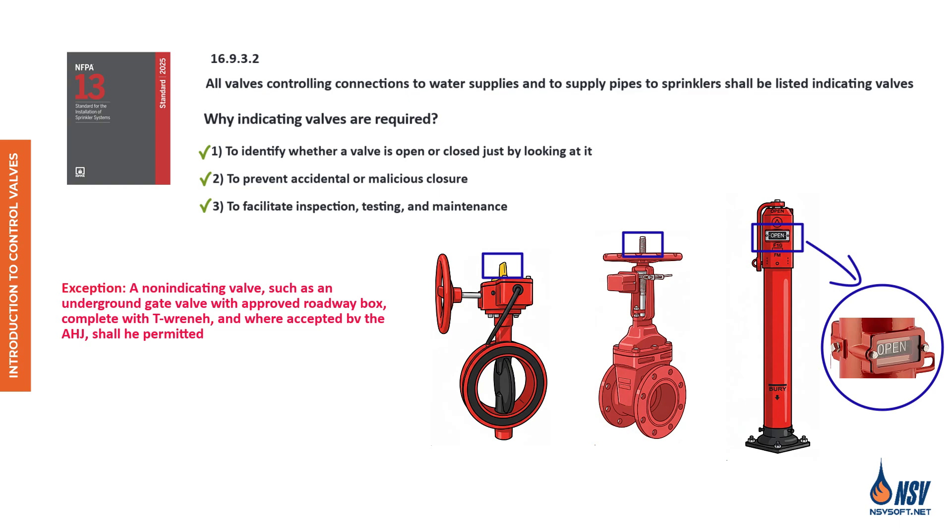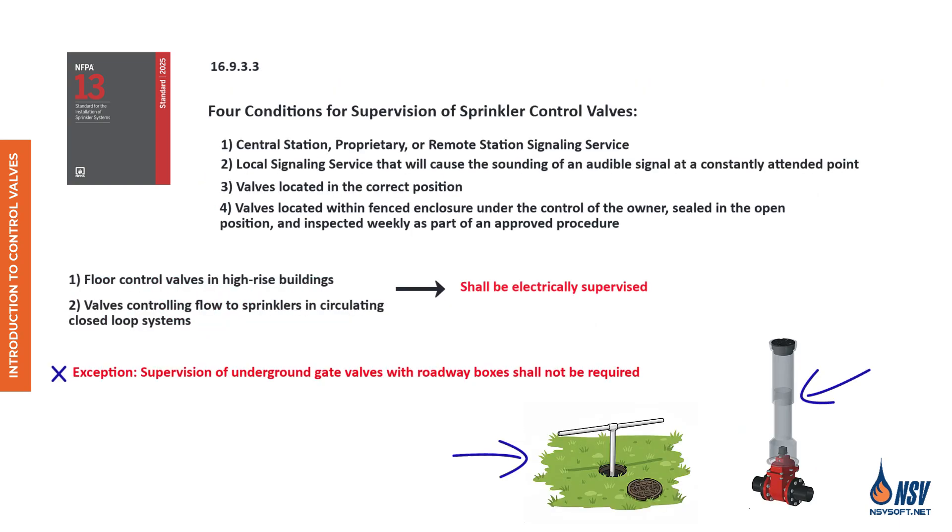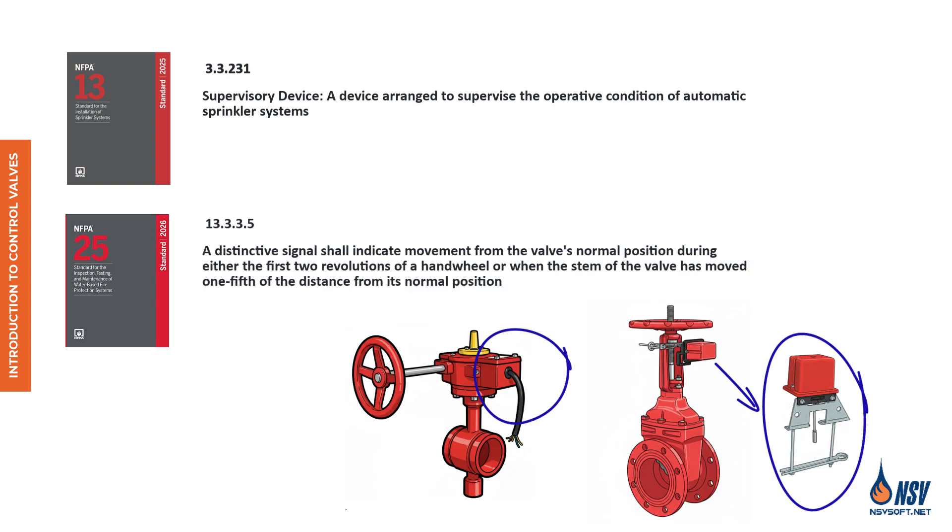In the next video, we'll dive into the different types of control valves and review the inspection, testing, and maintenance requirements, ensuring compliance with NFPA 25 and best practices for long-term system reliability.